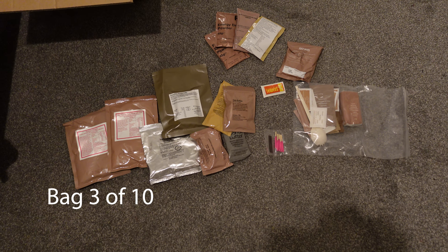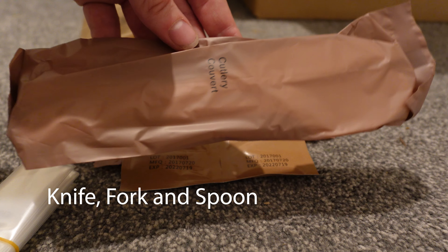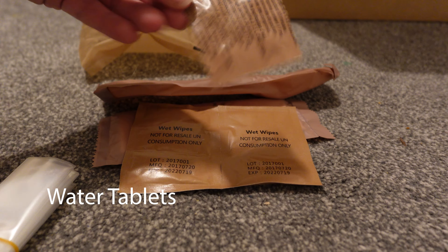When you buy the kits in bulk, you also get sent these additional utensil kits, which contain things like tissues, wet wipes, water tablets, and even a waterproof bag.